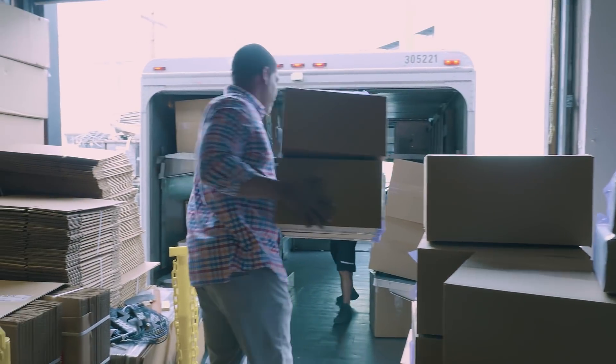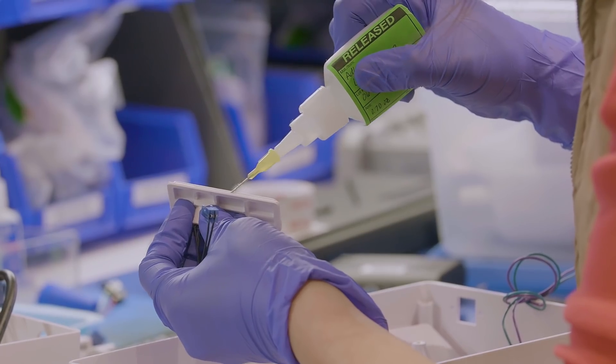This is our shipping and receiving area. You can see that we're beyond capacity here. All of the desks will be moving upstairs primarily to make room to manufacture the monitors, the machines, and the disposables.